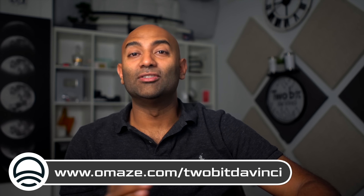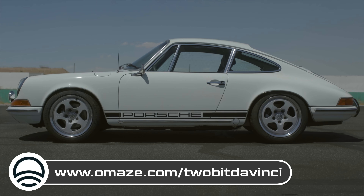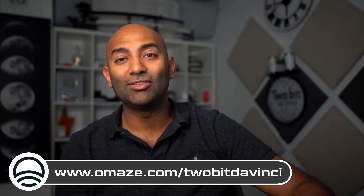Special shout out to AMAZE for sponsoring this video. Enter for your chance to win an electric converted 1968 Porsche 912 and help an amazing cause using our link in the description.